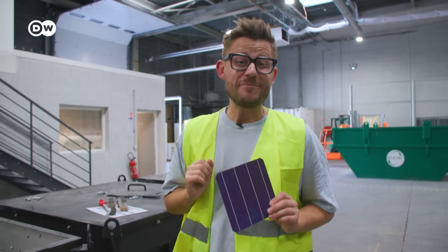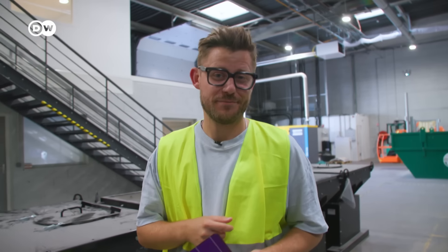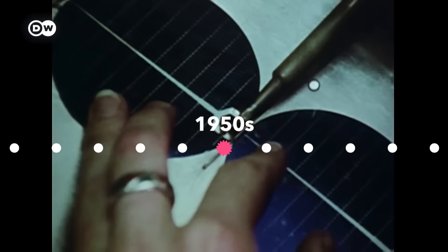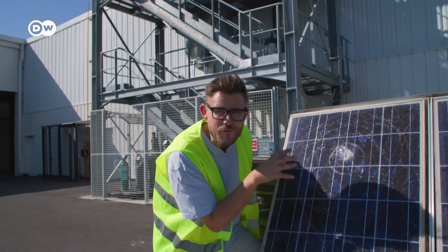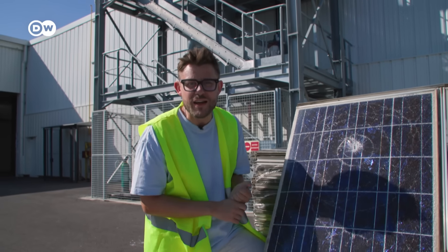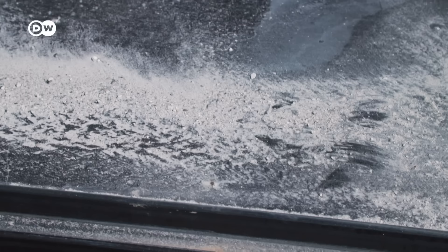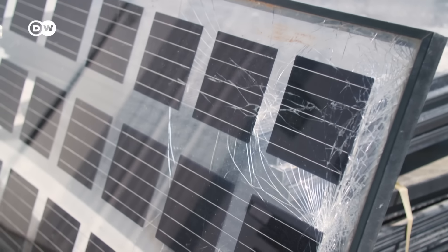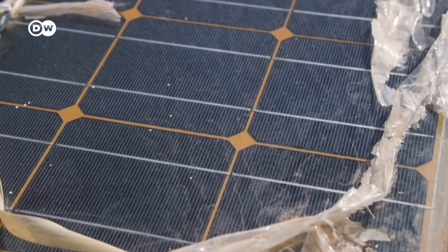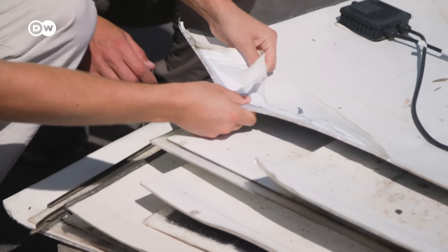We might have a teeny tiny problem with solar. And it's not that they don't produce energy at night. What started delivering clean energy in the 1950s and took off in the late 2000s is now ready for the dumpster. Not because the technology is trash, but because solar panels are built to last 20 to 30 years. Soon we could be looking at 27 million tons of out-of-date solar waste, and only a tiny fraction gets recycled. Around 80% of all panels are landfilled. Big problem.